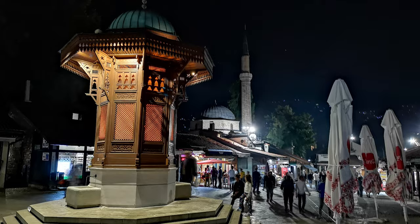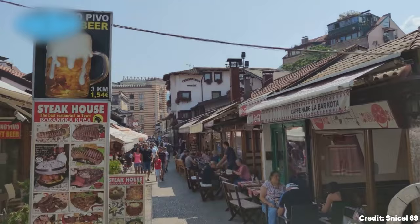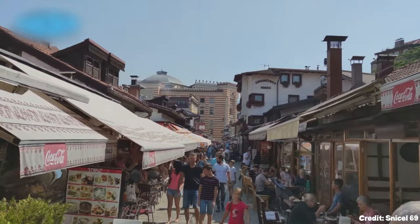At number two, we have the Baščaršija, often referred to as the heart of Sarajevo. This bustling old town area is filled with traditional coffee shops, market stalls, and souvenir shops. It's a perfect place to immerse yourself in the city's rich history and culture.